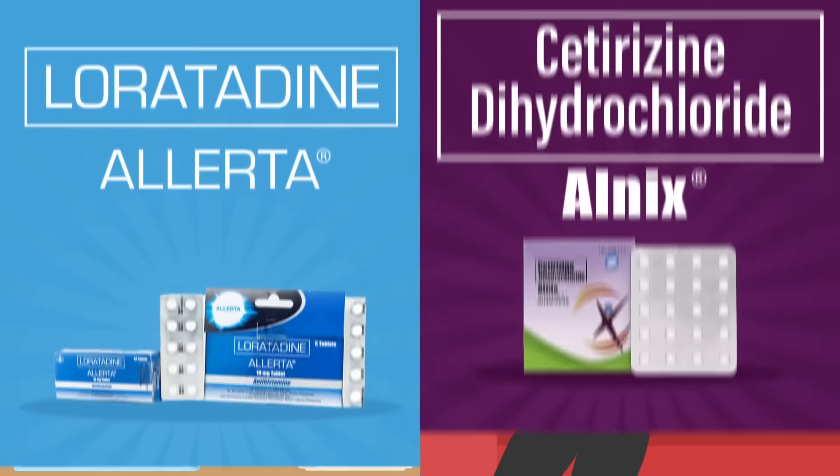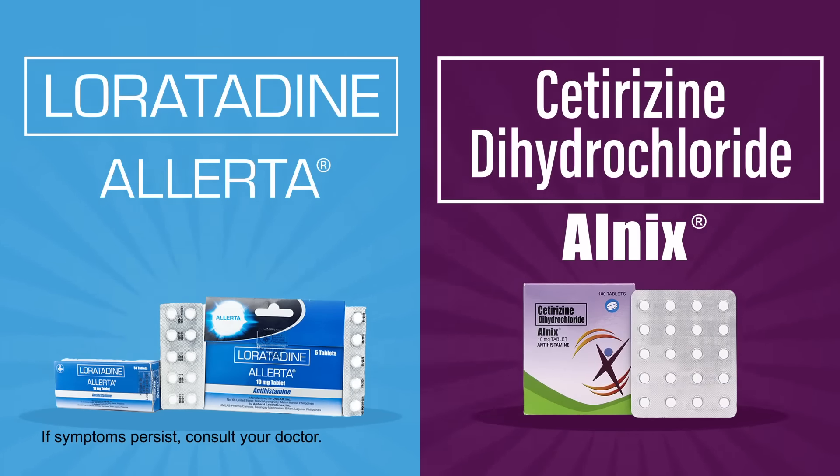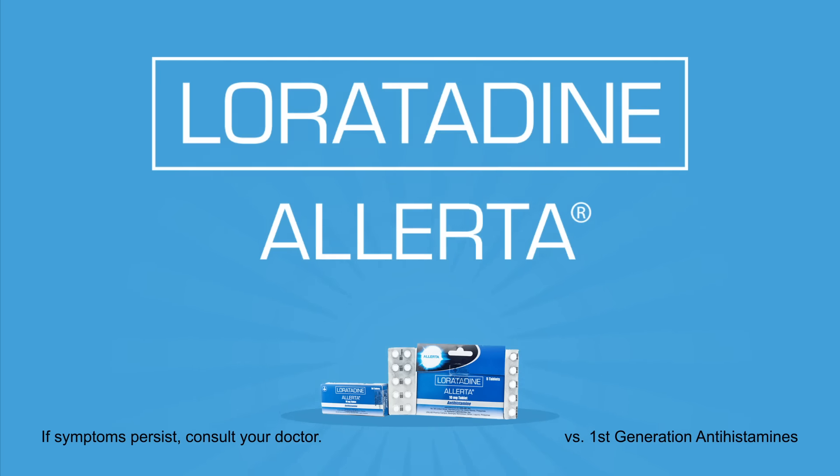For these common reactions, you can take antihistamines, such as loratadine Alerta or cetirizine dihydrochloride Alnyx. Loratadine Alerta can help relieve symptoms while less likely to cause drowsiness.